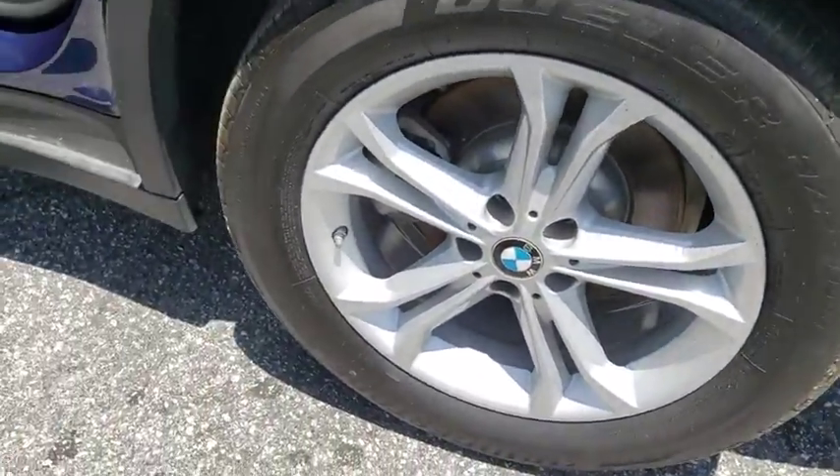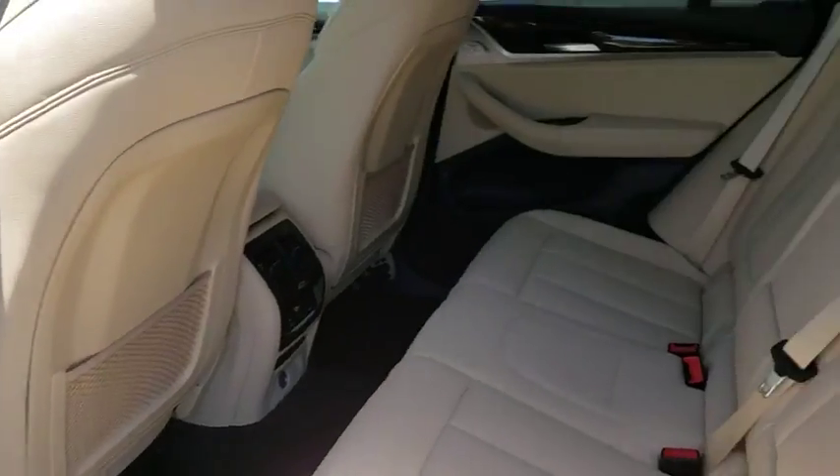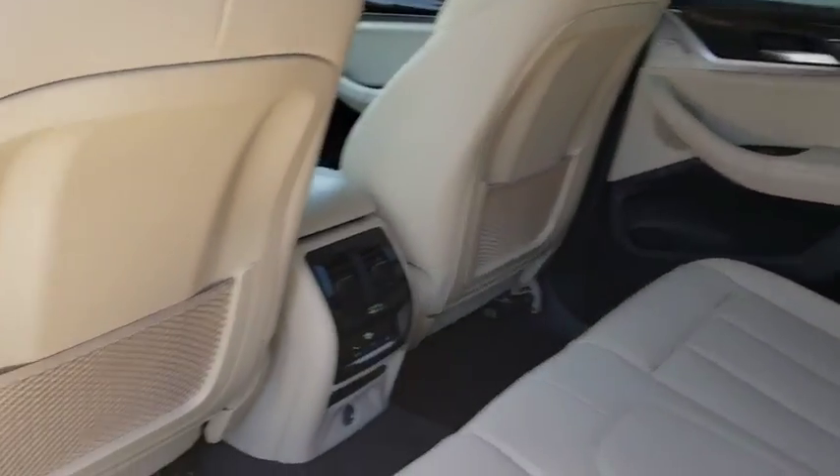Leather-wrapped steering wheel, Bluetooth, power steering, adjustable steering wheel, cruise control, floor mats, four-wheel disc brakes, aluminum wheels, auto-dimming rear-view mirror, keyless start.